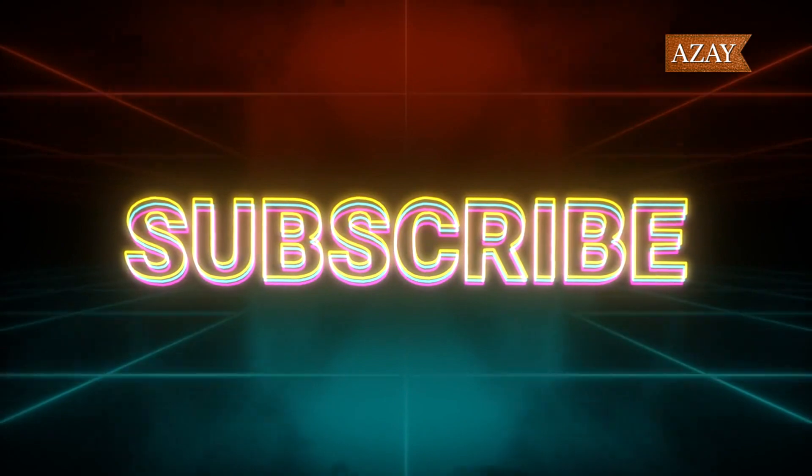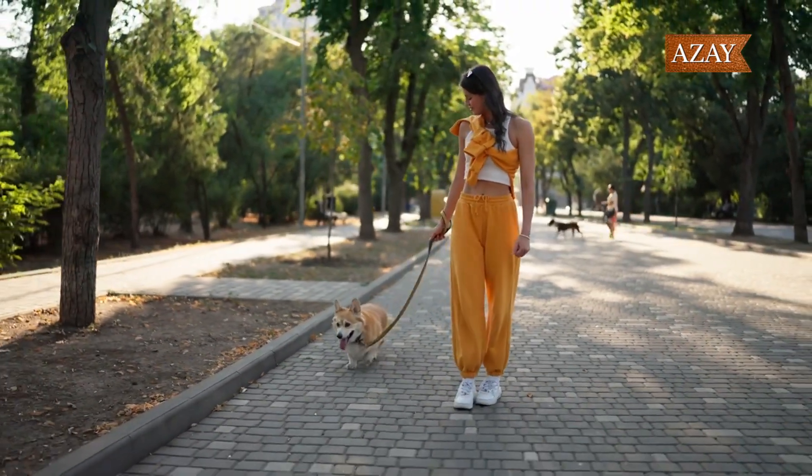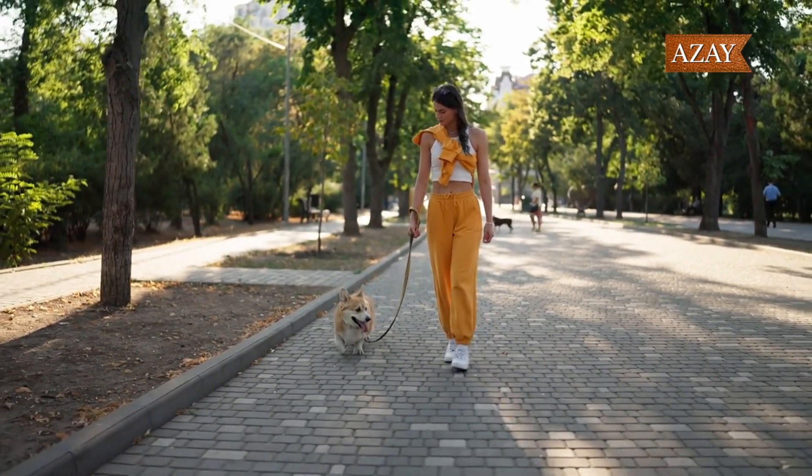Which one caught your eye? Let me know in the comments below. And don't forget to hit that like button if you enjoyed this sneaker journey. Until next time, stay stylish and keep rocking those minimalist kicks. Peace out.